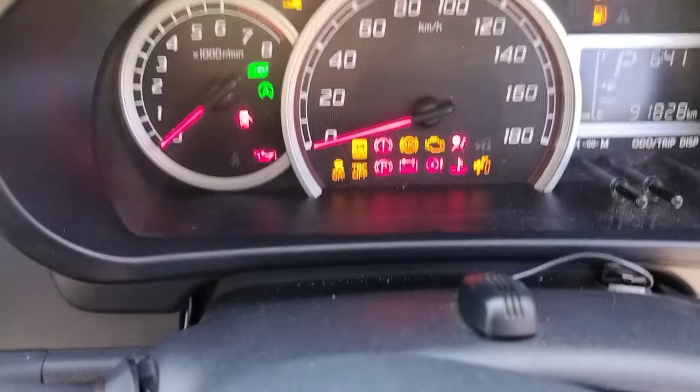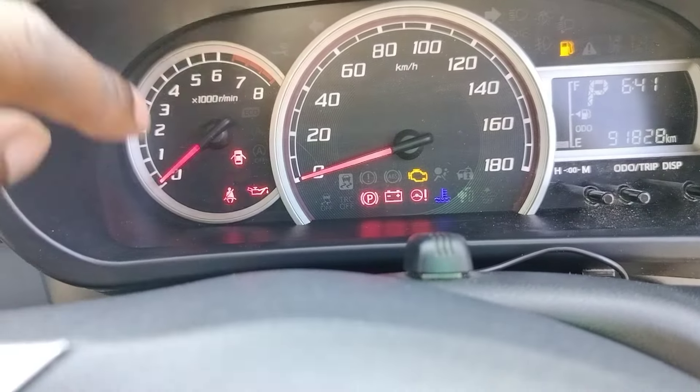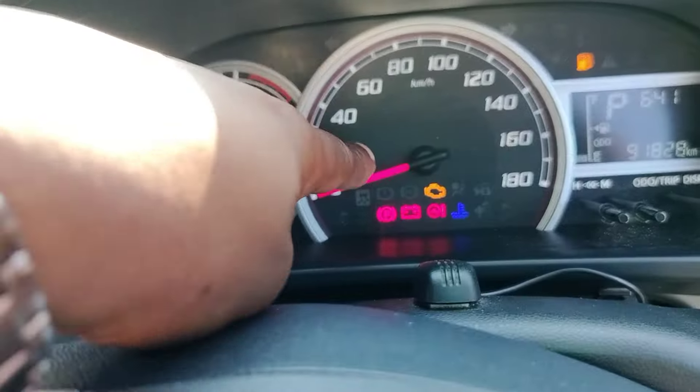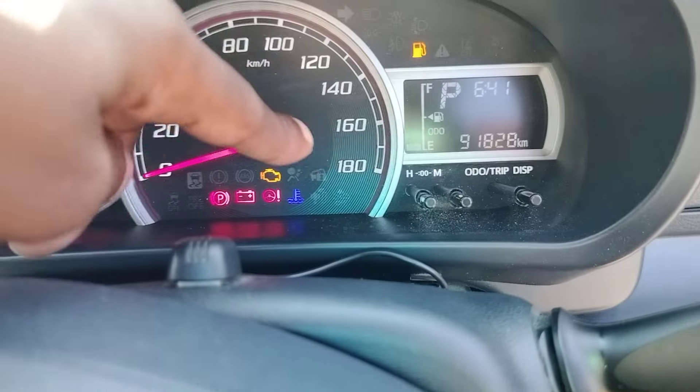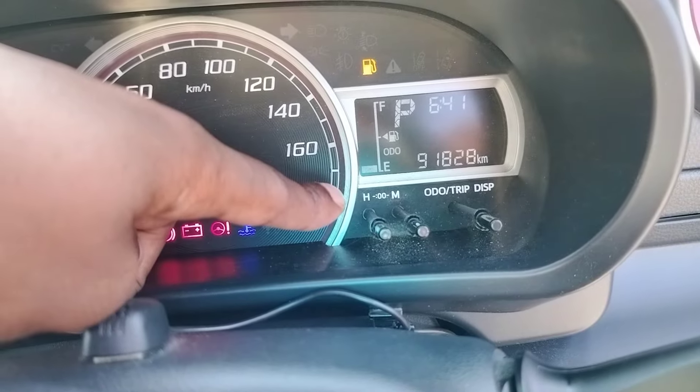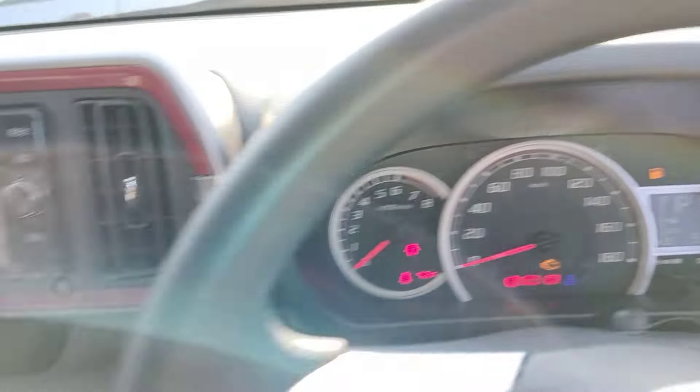Here's how your clusters look — the RPM gauge, speedometer, and odometer. The odometer reads 91,000 kilometers only, which is quite good.